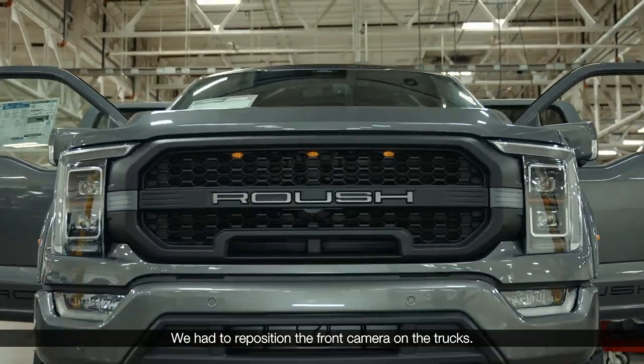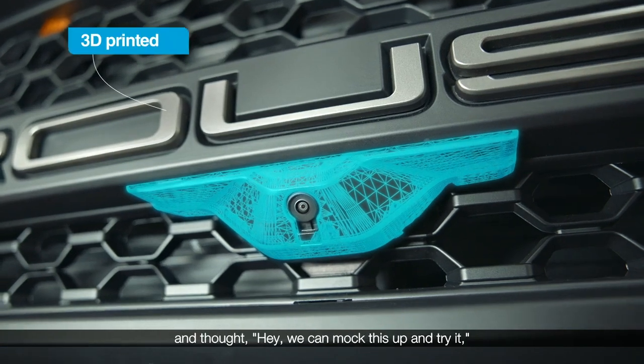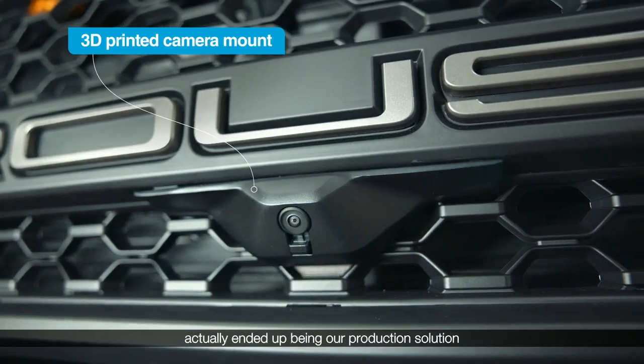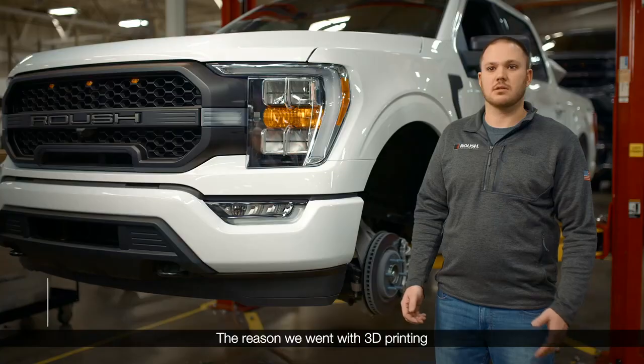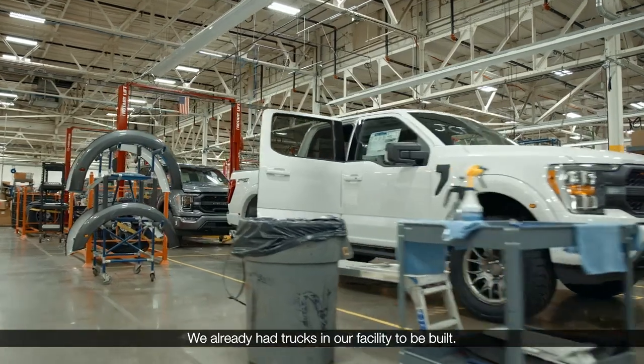We had to reposition the front camera on the trucks, and in doing so, the solution that we came up with — we thought, hey, we can mock this up and try it — actually ended up being our production solution for the program. The reason we went with 3D printing is because of the time issue we had; we already had trucks in our facility to be built.